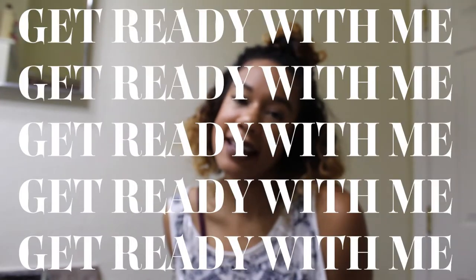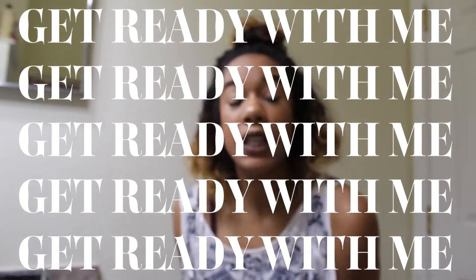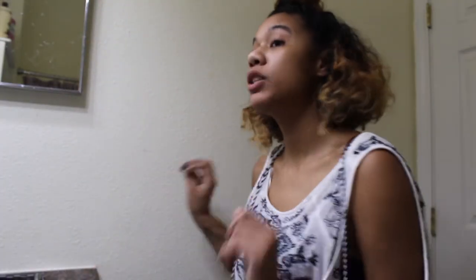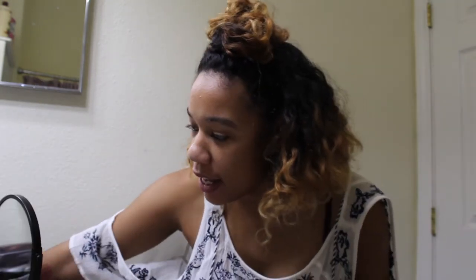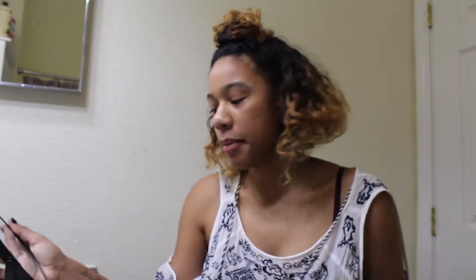Hey guys! What I have for you is a chatty, get ready with me type video. If you're interested in that, stay tuned. Hey guys! Welcome back to my channel. Right now I'm just getting ready for an event — well, it's an event happening tomorrow and I'm actually going to Atlanta for it. So I figured while I'm getting ready, I'll film a little chatty get ready with me type video.